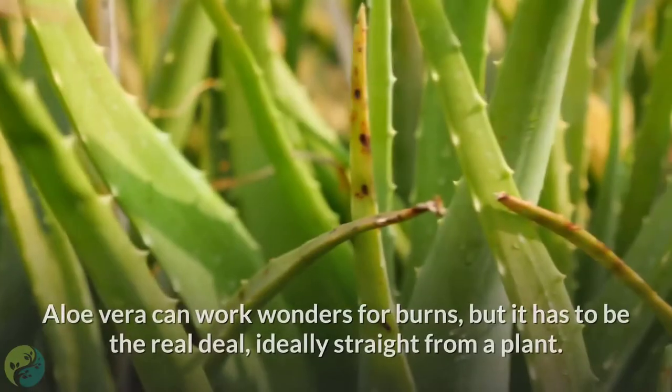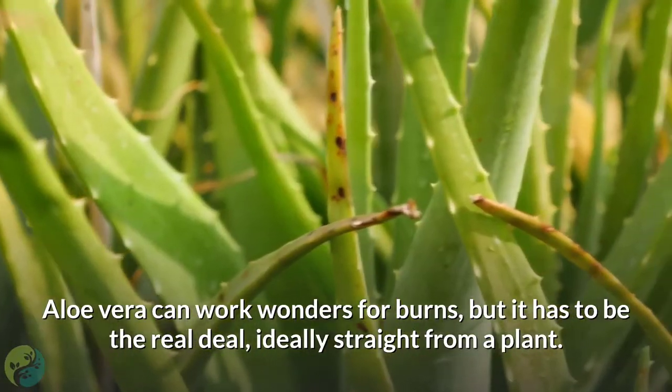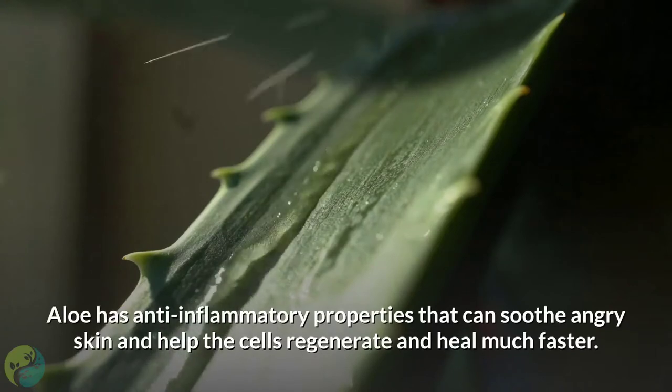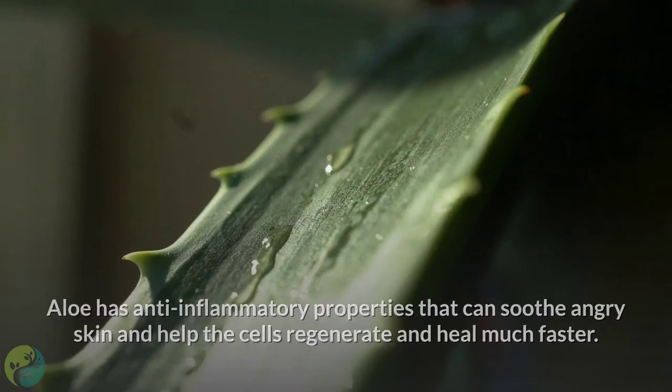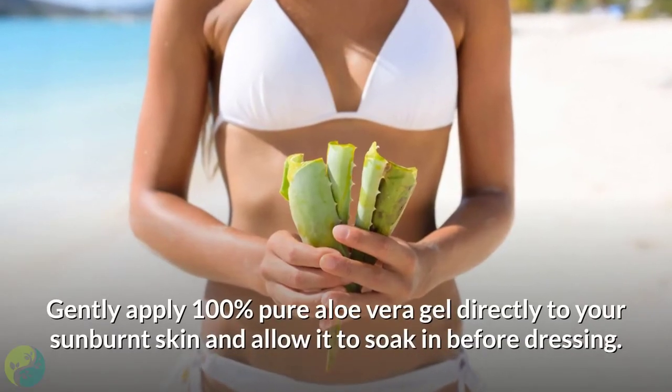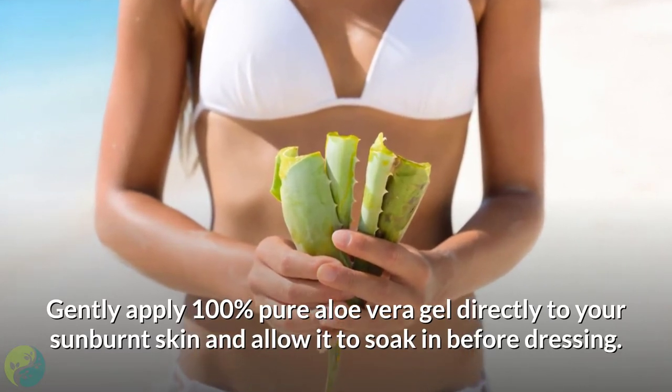Number 1: Aloe vera. Aloe vera can work wonders for burns, but it has to be the real deal — ideally straight from a plant. Aloe has anti-inflammatory properties that can soothe angry skin and help the cells regenerate and heal much faster. Gently apply 100% pure aloe vera gel directly to your sunburned skin and allow it to soak in before dressing.